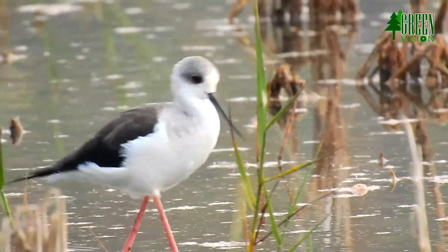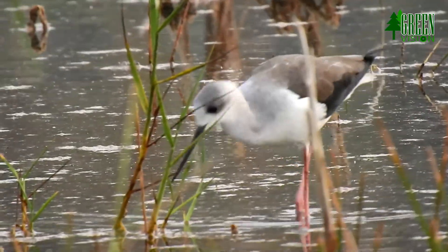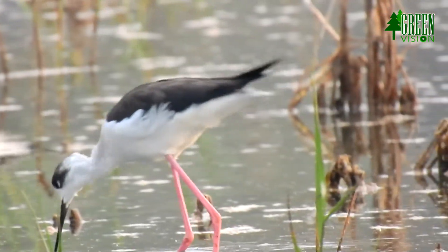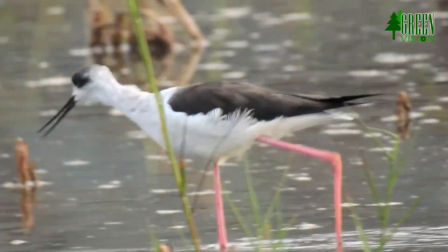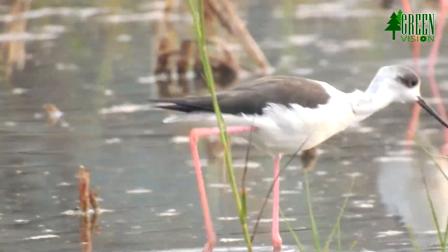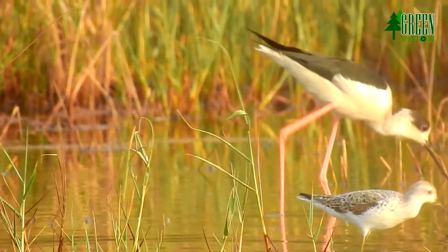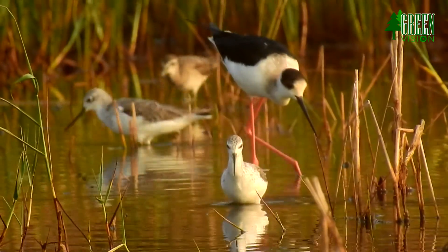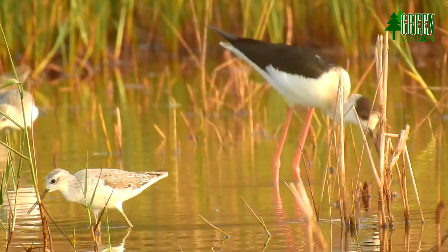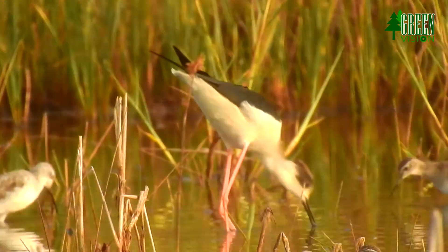Adult stilts are highly territorial. Males often challenge one another early in the nesting season, stretching out into upright stances or racing at each other with necks contracted and tails raised. Intense conflicts sometimes involve aerial combat in which males strike each other.